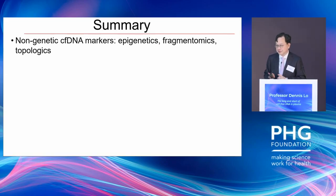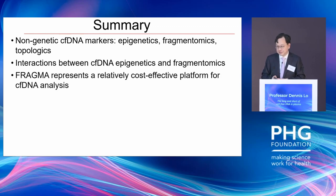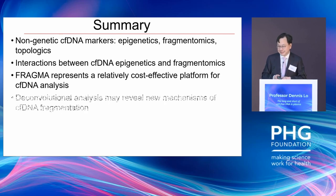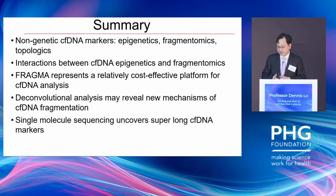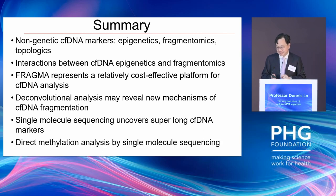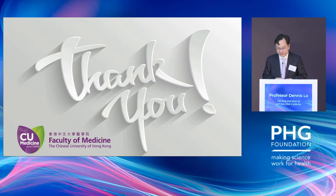In summary, I hope I've convinced you that it's worthwhile looking at these new generations of non-genetic cell-free DNA markers — particularly those from epigenetics, fragmentomics, and topologics. We talked about the intriguing interaction between epigenetics and fragmentomics which resulted in the discovery of the FRAGMA concept, about using deconvolution analysis (NMF) to discover new mechanisms of fragmentation, and finally about the recent discovery of super-long cell-free DNA using single-molecule sequencing and how to interrogate those by direct methylation analysis. I'd like to thank the individuals from our group for generating the data presented today. Thank you very much.